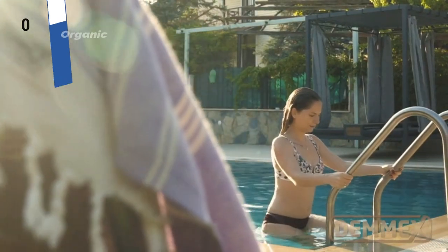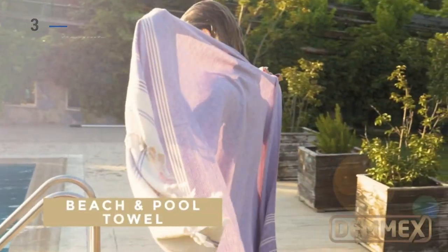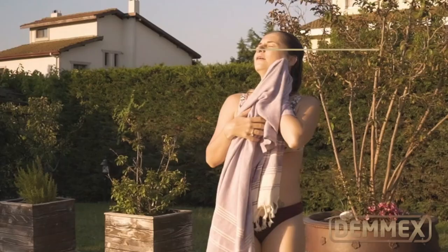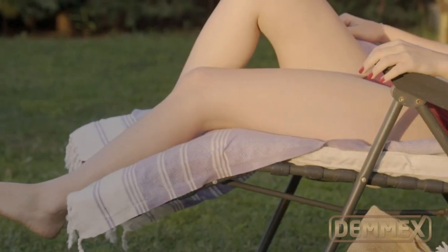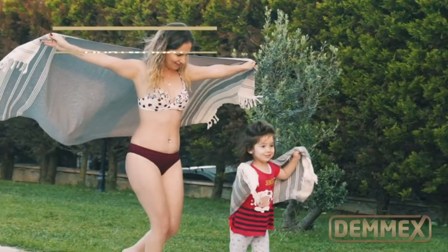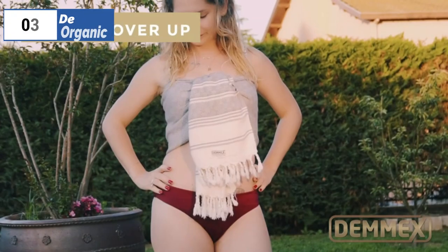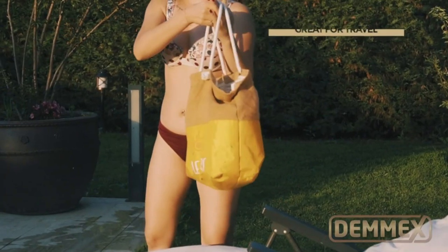The number three position is held by the Demx Organic as the best thick and absorbent option available in the market. The Demx Organic Diamond Weave Turkish towel is a luxurious and versatile towel that you won't want to be without. This thick and cozy towel is so comfortable that you could use it to dry off after a morning shower and then wear it as a stylish scarf for an afternoon outing. The many color options available make it easy to find one that complements your outfit.